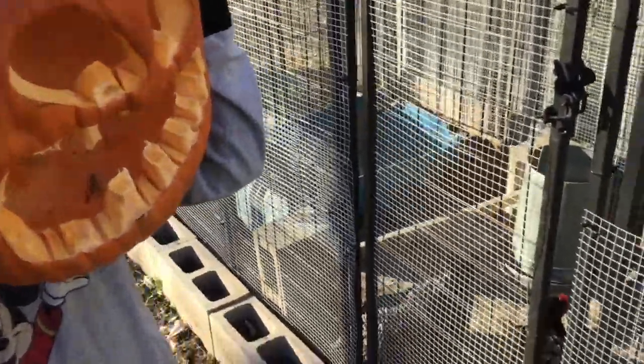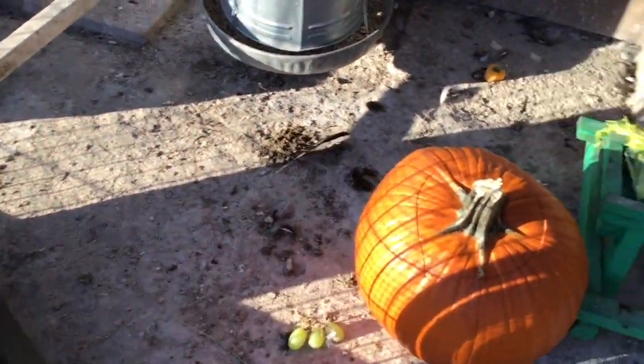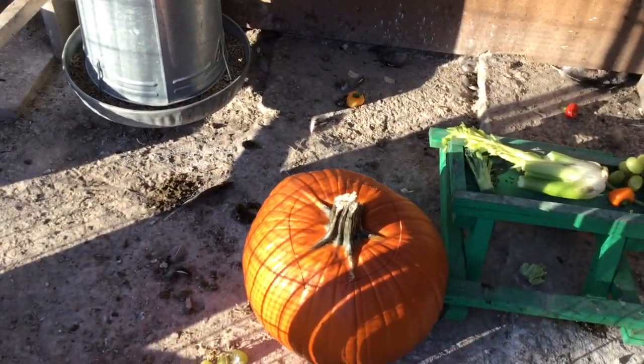So today I'm gonna open up the door for Ted. He's gonna set it inside there. Don't leave the top on, because they will explore it and peck at it and have a good time with it.